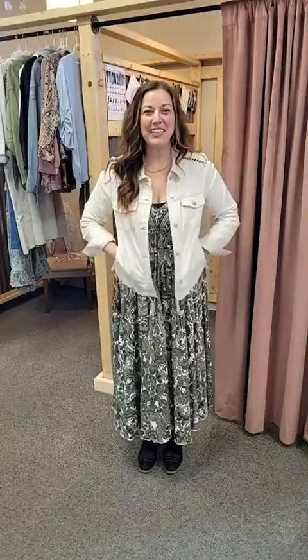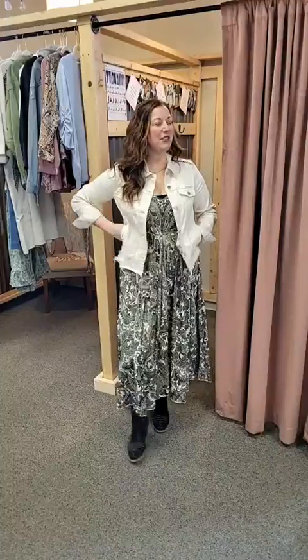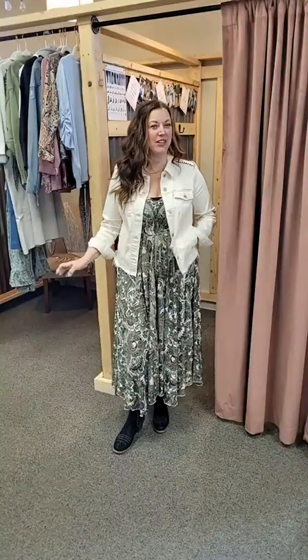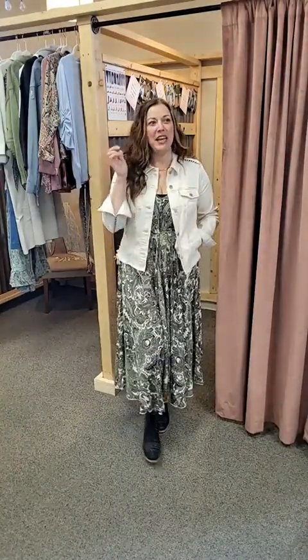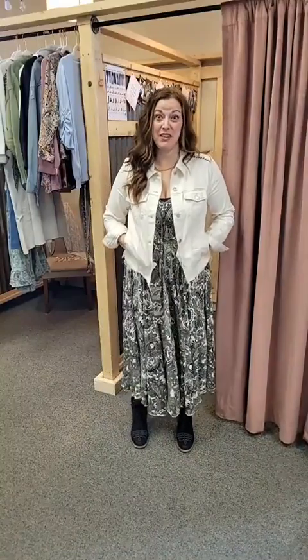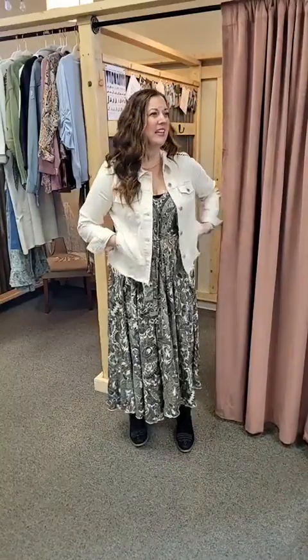Does anybody else have a case of the Februaries? I feel like I do. I have a really funny story that I should share — I think I might blog about it because it was hilarious. I was telling people about it yesterday, like, what is my problem? And then Katie said it's February, and she's so right. February is the shortest month of the year, but I feel like it can be the toughest month, just because of the weather.